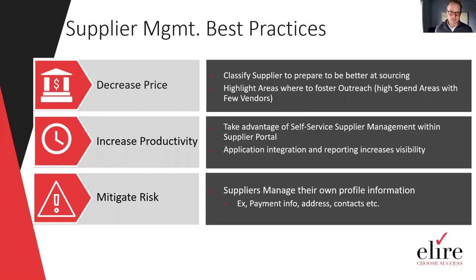With supplier management in Oracle Cloud, we can classify your supplier base and get better at preparing for sourcing by having clean data in a unified model shared across all functional areas. With self-service tools within the application, suppliers can manage their own data through a supplier portal that Oracle offers. Suppliers can manage their own profile information, reducing risk to you as they are responsible for ensuring payment information, addresses, and points of contact are up-to-date, and potentially even initiating invoicing from there.